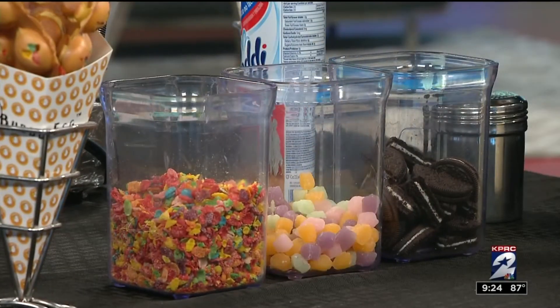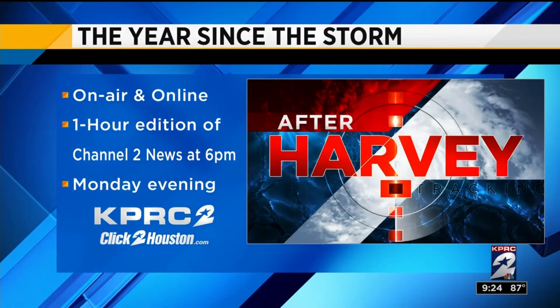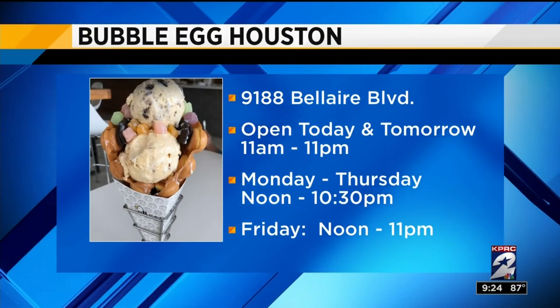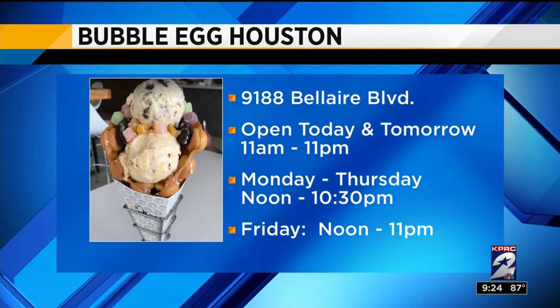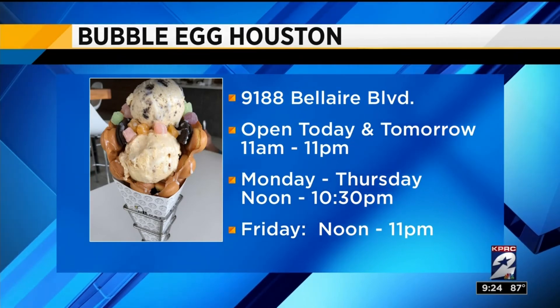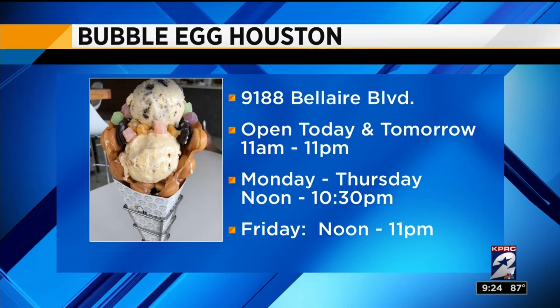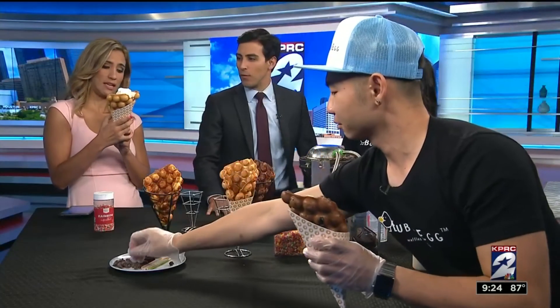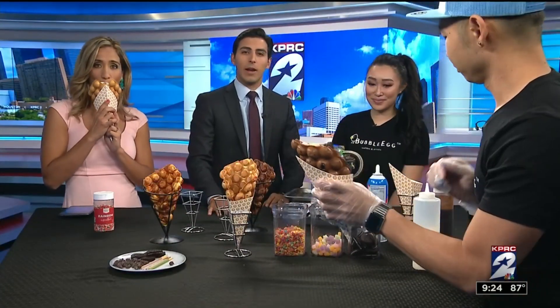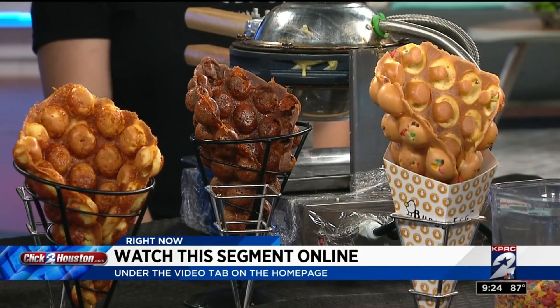You guys are newish — where are you located, in case people don't know? We're located on 9188 Billard Boulevard. We're open today and tomorrow from 11 a.m. to 11 p.m. So get over there — if you haven't tried one of these, you can pick your own filling. Thank you guys so much for showing up. For a replay of the segment, you can find all of this online at ClickToHouston.com, posted under the video tab on the homepage.